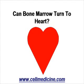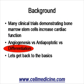We're going to discuss a very interesting question: can the bone marrow turn into a heart? Today there are many clinical trials using bone marrow stem cells in order to increase cardiac function for a variety of cardiac diseases.